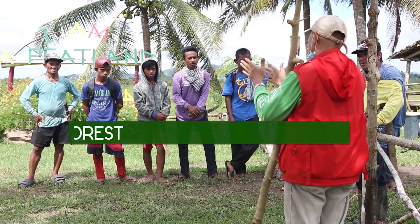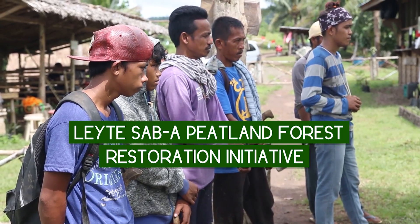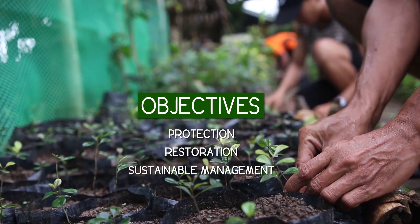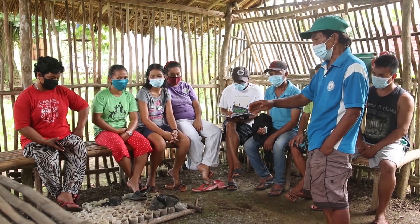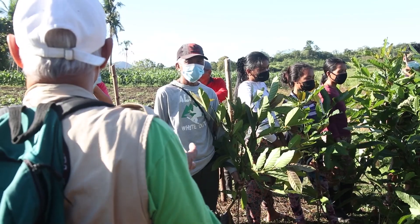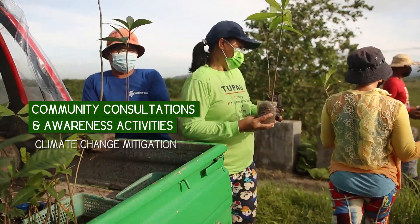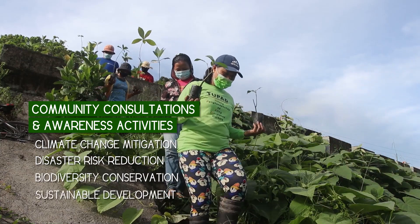The Leyte sub-up peatland forest restoration initiative is a four-year project supported by Forest Foundation Philippines. The project aims to protect, restore, and sustainably manage about 2,000 hectares of the Leyte sub-up peatland forest. Series of multi-stakeholder and community consultations and peatland awareness activities were conducted to develop consciousness about the nature and importance of peatland in climate change mitigation, disaster risk reduction, biodiversity conservation, and sustainable development.